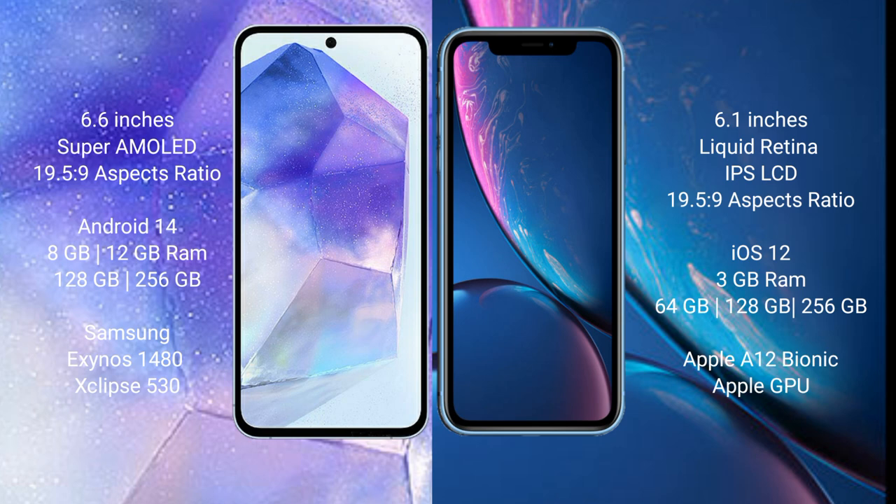iPhone XR comes with 3GB RAM and 64GB, 128GB, or 256GB internal storage, powered by the Apple A12 Bionic processor and a separate GPU.